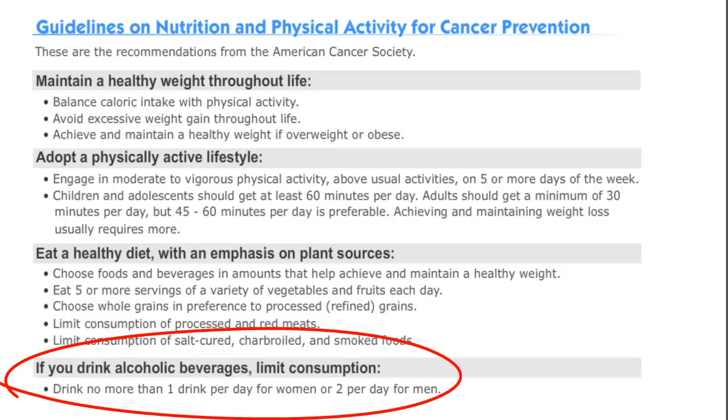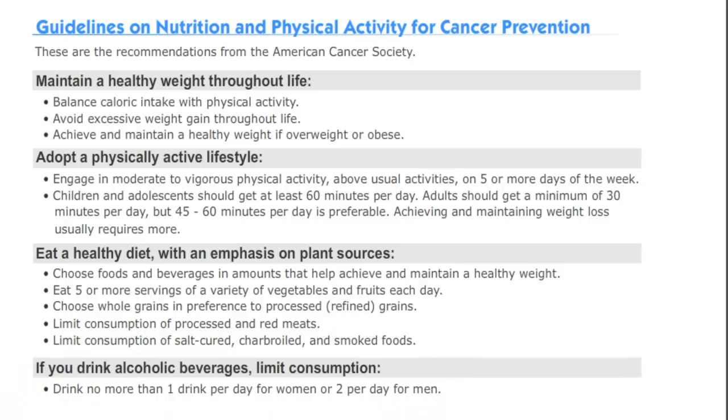Lastly, women should not consume more than one drink per day, if any, and men should not exceed two per day.